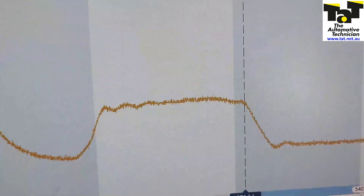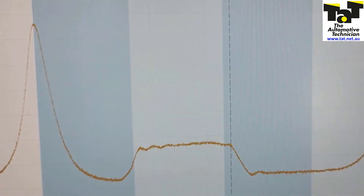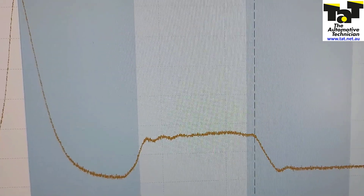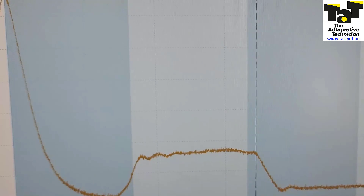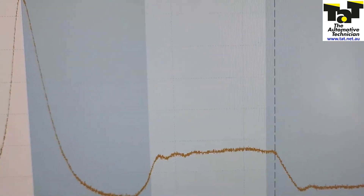So clearly there's an issue with the timing on this vehicle. We suspect with the rattling noise that maybe the tensioner has failed and the chain has jumped a couple of teeth. Unfortunately, the customer decided they didn't want to spend any money on the vehicle, so we didn't get a chance to pull it down and prove it. As you can see, this is a great test to have.